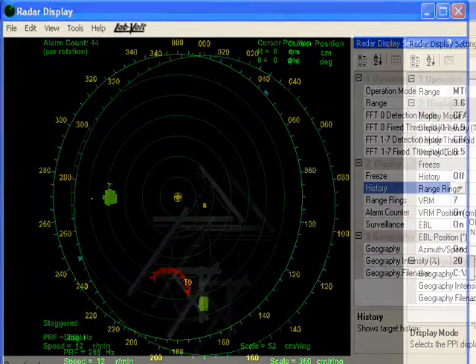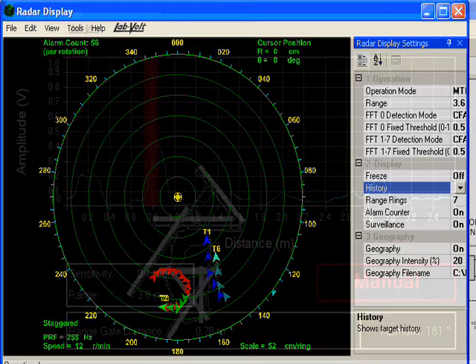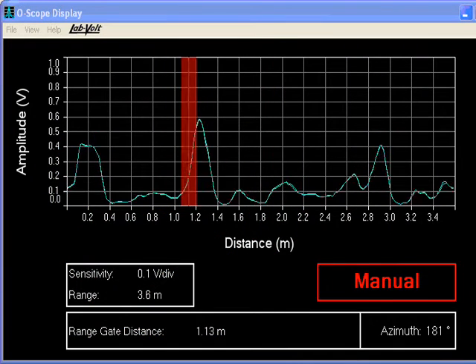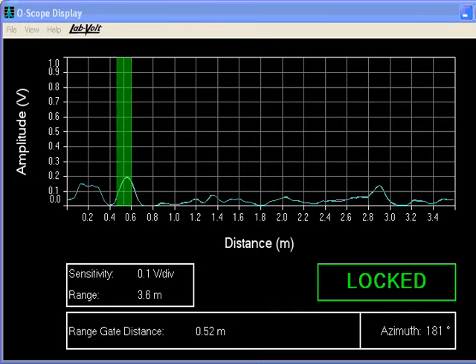A sensitive moving target detection (MTD) processor differentiates between fixed and slowly moving targets at short range, as well as a surveillance processor for track-while-scan operation. The tracking system features split range gate, leading edge range, and lobe switching angle tracker displayed on screen by an O-scope display.